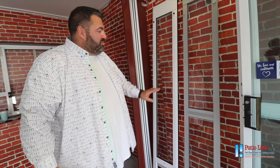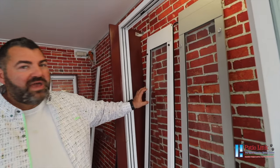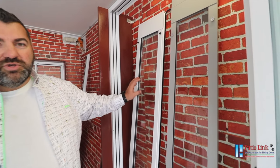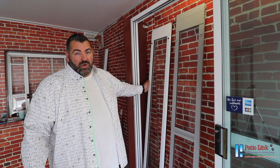The next difference is our glass. On Paddy O'Link Pet Doors we have 5mm tempered glass versus 4mm tempered glass on the competitor's product. The 5mm is what you'll typically find in your sliding doors at home, so it's of the same quality.